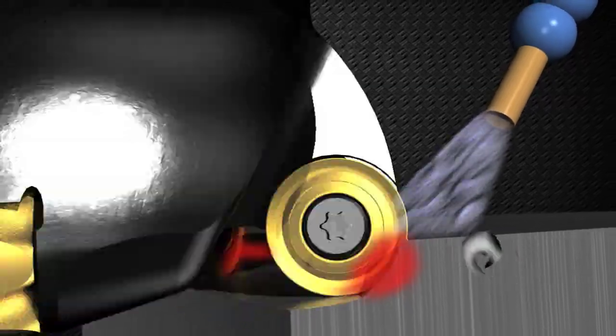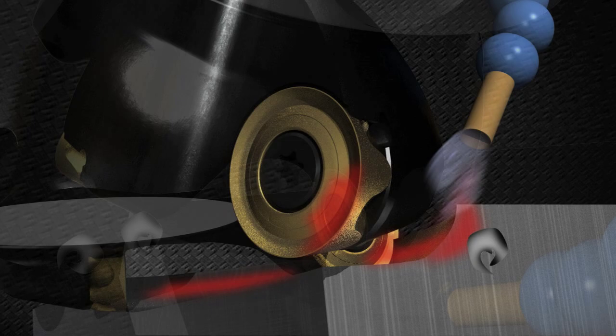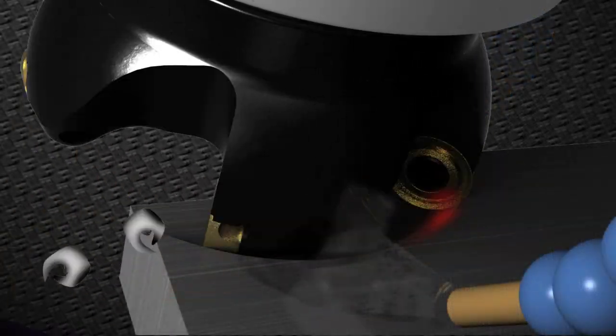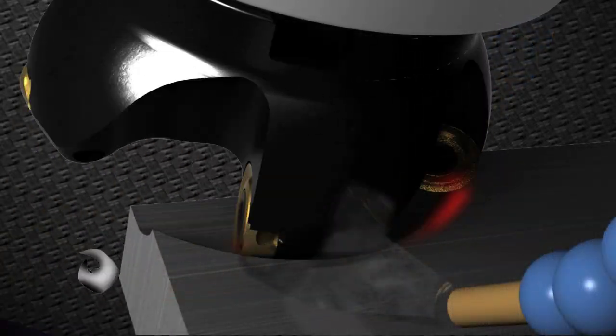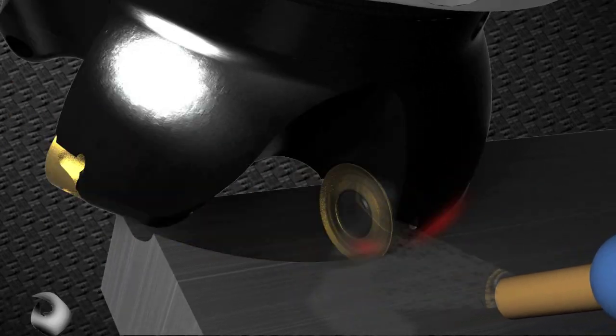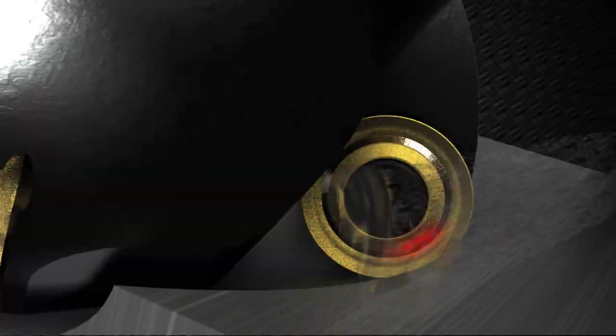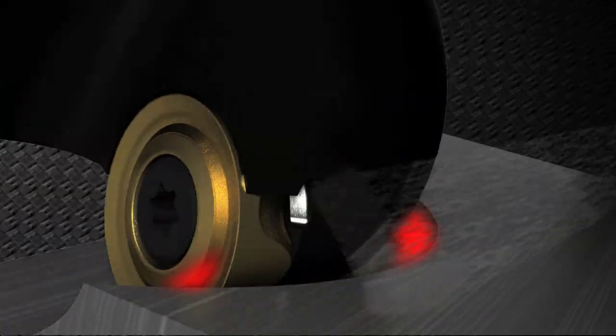With the standard external system, coolant is delivered from a coolant port far removed from the tool-chip interface. Delivery can be random and uncontrolled, often pushing chips back into the cut. Re-cutting chips accelerates tool wear and increases the likelihood of failure.